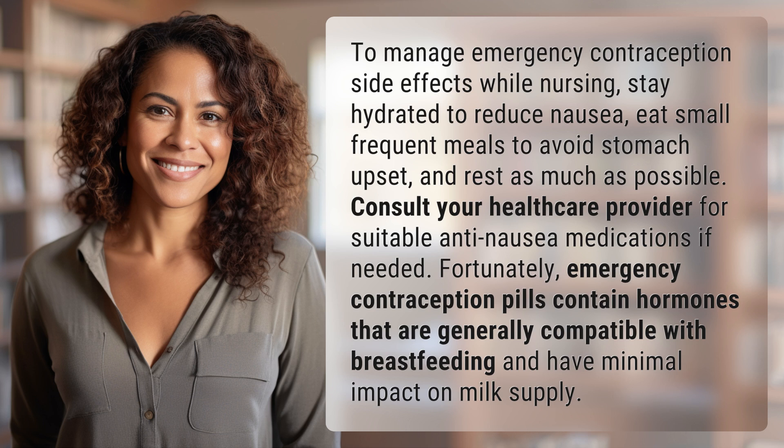Fortunately, emergency contraception pills contain hormones that are generally compatible with breastfeeding and have minimal impact on milk supply.